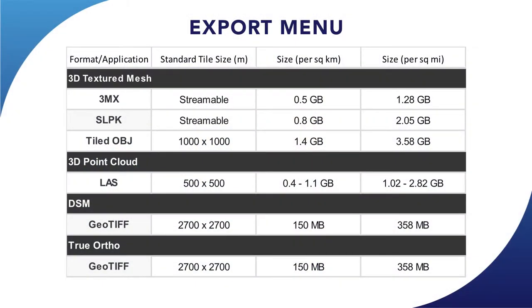We also have the point cloud in LAS format — quite variable in size per square kilometre with smaller tiles because it's very dense data. Then we have our DSM and True Ortho products in GeoTIFF format. GeoTIFF is accepted by many GIS applications, has the spatial reference in the file system, and is very simple to use.